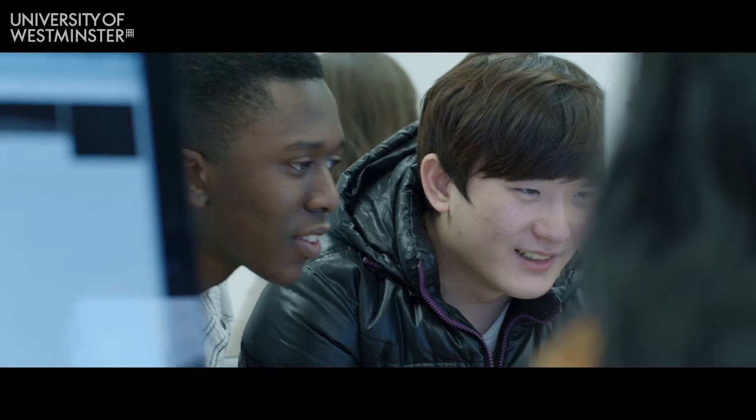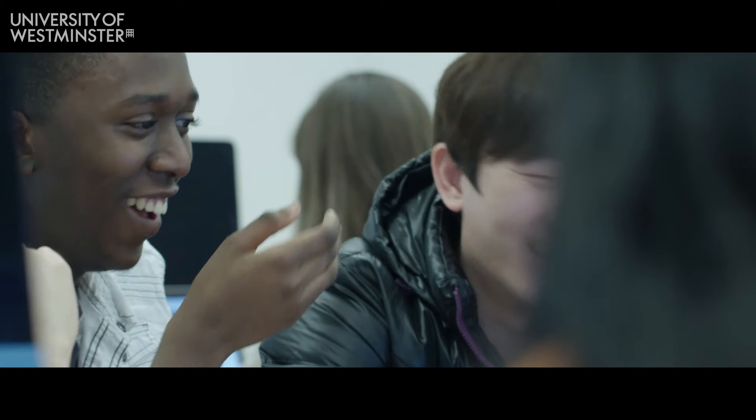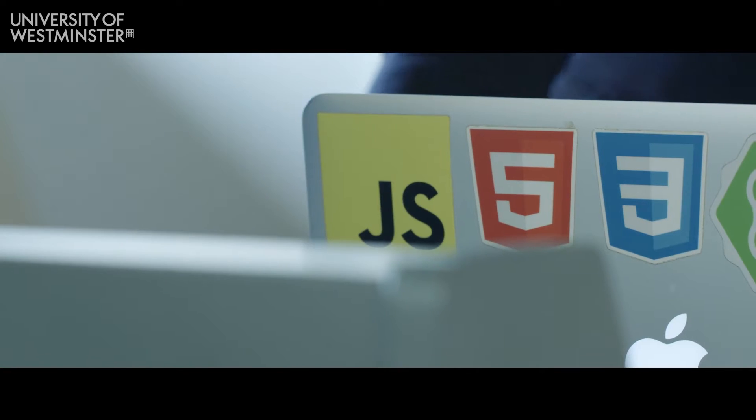Our students come from a wide range of backgrounds. Some may have A-levels, others will have experience with web development.